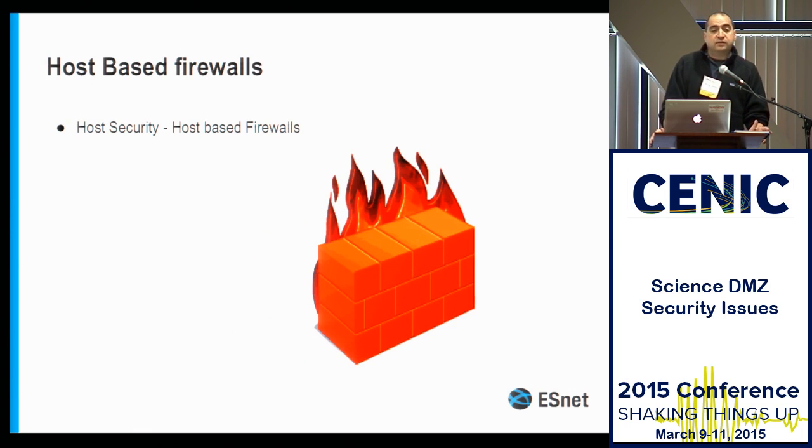I really like host-based firewalls, and host-based firewalls do have a place in the Science DMZ. It is possible that host-based firewalls can cause some performance issues. I'm interested in building best practices for host-based firewalls and high-performance networks — that's a project I'm undertaking in the next few months within ESNet, and I'm hoping to have some collaborations and best practices available.